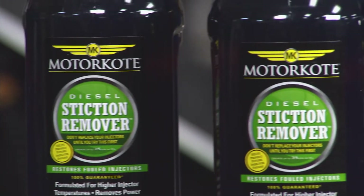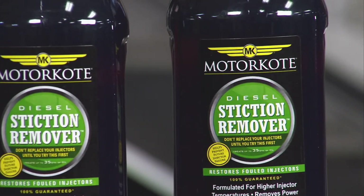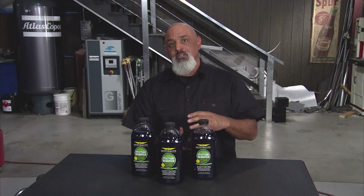And what happens over time, getting hot, getting cold, deposits are left on the pieces inside the injector.